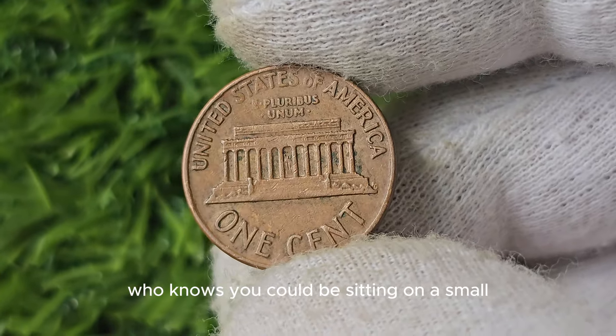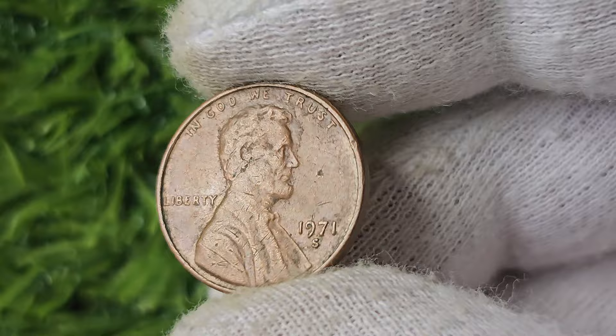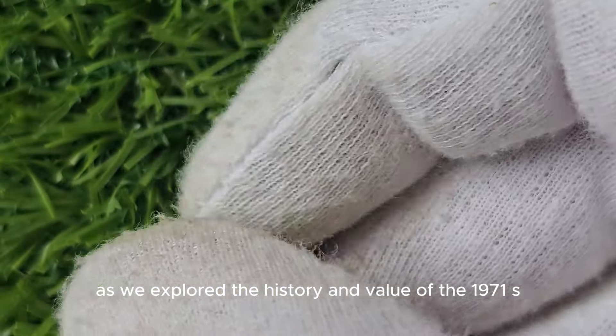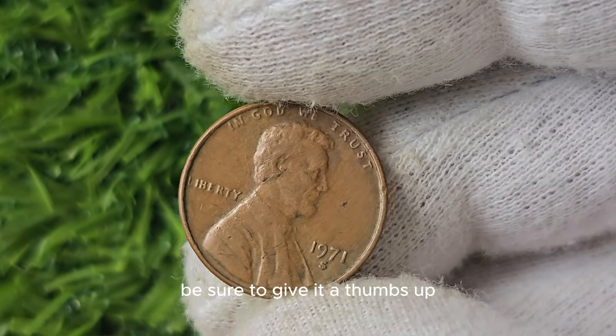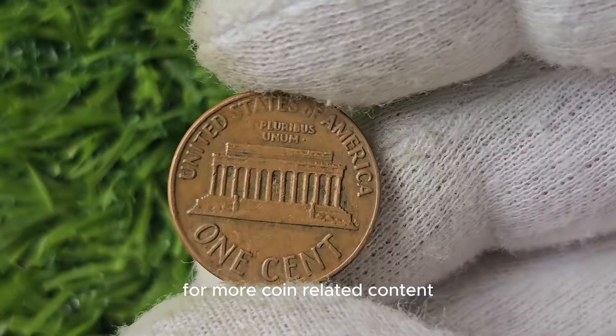The 1971 S Mint Mark Lincoln penny is a fascinating coin with a rich history and the potential to be worth a significant amount of money. Whether you're a seasoned coin collector or just starting out in the hobby, this coin is definitely one to keep an eye out for. Who knows, you could be sitting on a small fortune. Thanks for joining us as we explored the history and value of the 1971 S Mint Mark Lincoln penny.